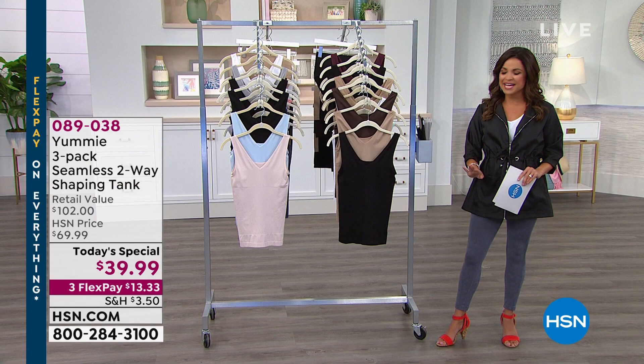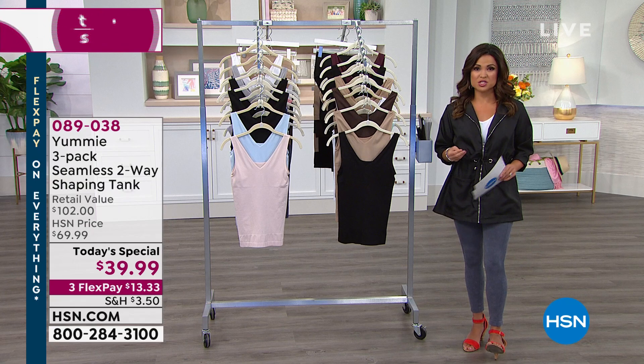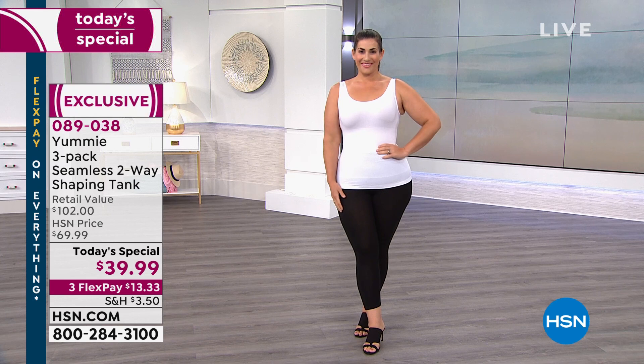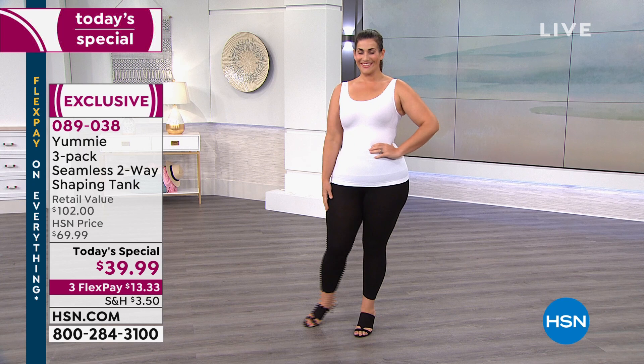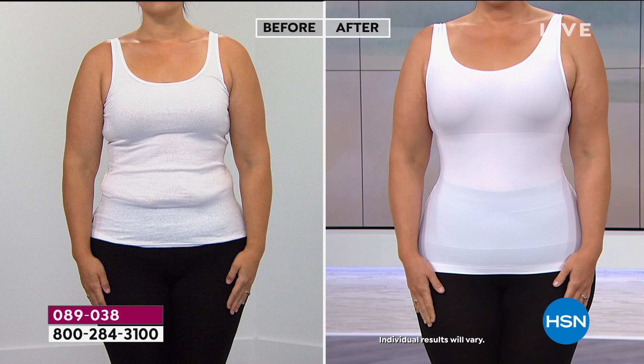You get all the tummy control you need — a smooth silhouette, cinching in the waist, smoothing out the back. The beauty of this one is you can wear it to layer, but it's also beautiful enough to wear on its own as outerwear. We're doing a three-pack for you. Let's take a look live at the difference — we've got Mary Kate standing by. Look at that perfect shape, love that hourglass.